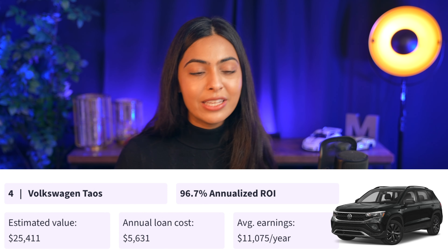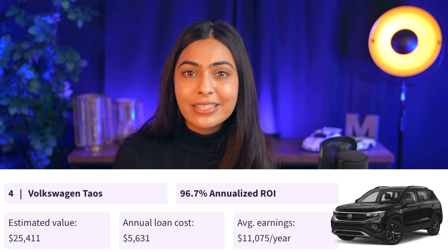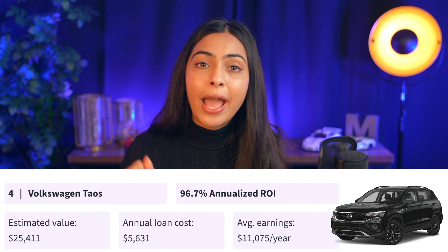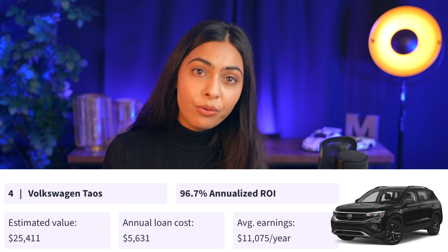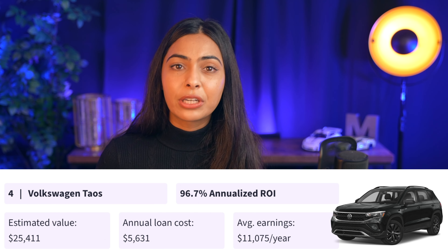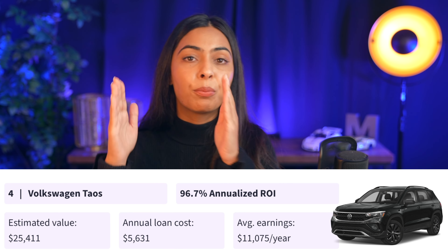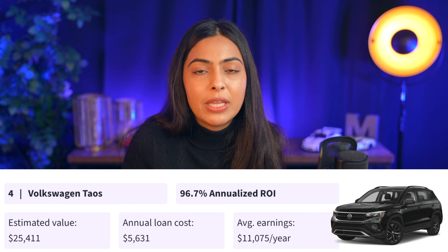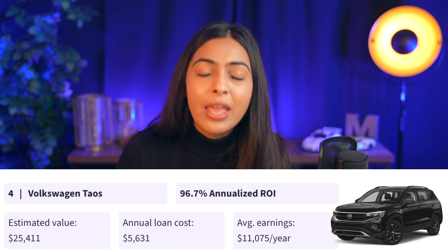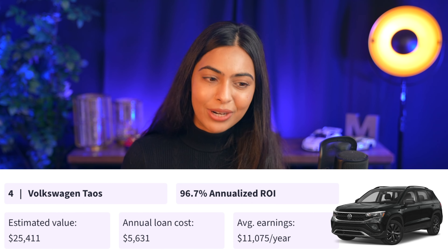Number four on the list is the VW Taos. This has an annualized return on investment of 96.7%, with average annual earnings of $11,075 and an annual loan cost of $5,631. In a moment I'm actually going to break down the payments per month and the profit per month so you can get an understanding of what it actually means in terms of how much money you're going to make monthly by listing this car on the platform.